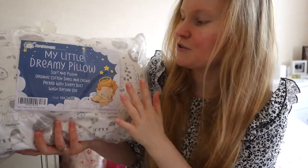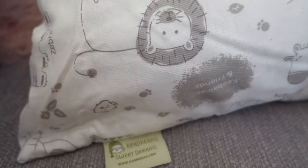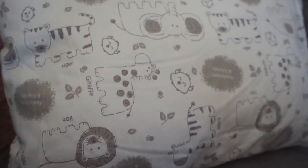Hi guys! I decided to go for my little dreamy pillow. This is 100% cotton and let me just open it and have a feel and let you know what I think. I just wanted to say that although Keybabies have sent me this pillow to review, all my words will be my own. I haven't been paid to say anything and I'll just be reviewing it honestly of how I feel, and so far it's very very good.